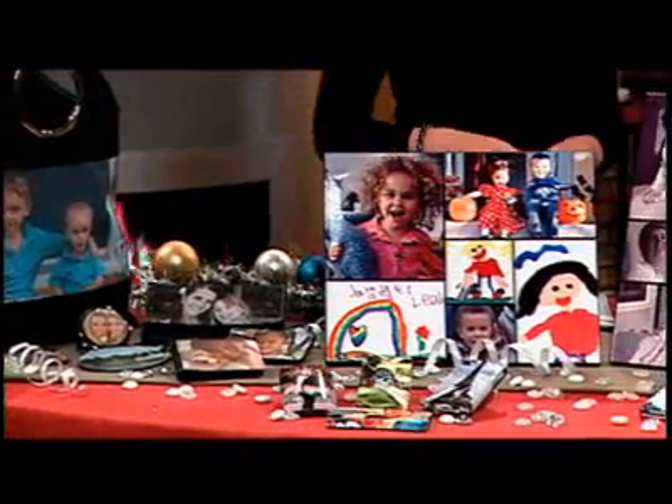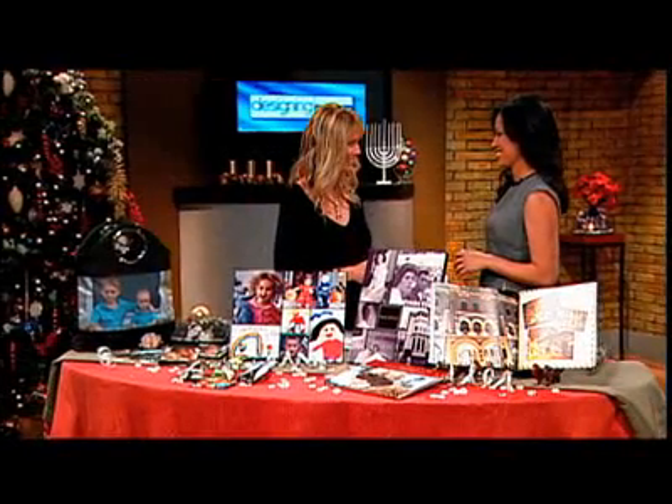This time of year we give lots of thought to holiday gifts for family and friends. Sometimes it's difficult to find that perfect gift — something truly personal and unique. We've got some great ideas for you today using your own photos. To show us how, we've invited Ronelle from Kodak Gallery. Ronelle, so glad to have you back here on Designing Spaces.